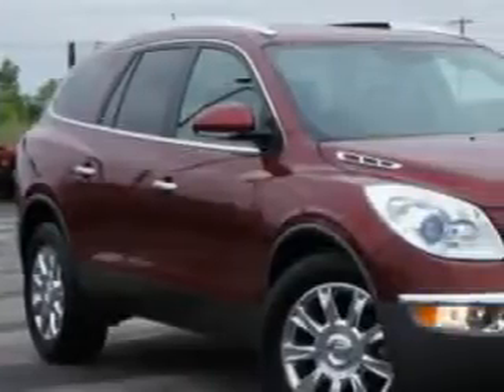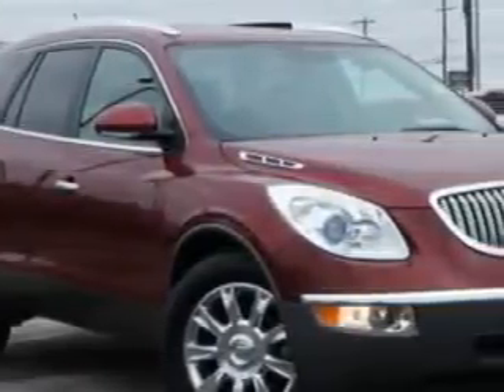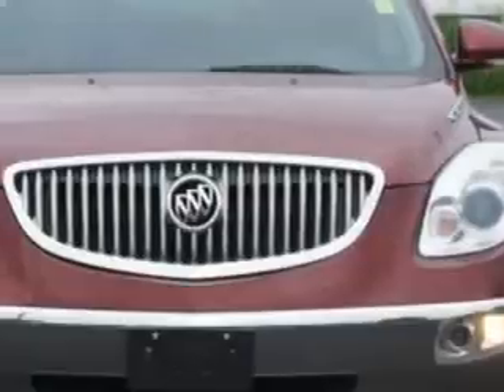Ready for the very best? Let Riverside Autoplex of Muskogee show you what luxury really means.